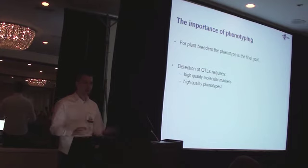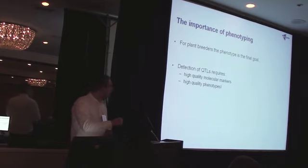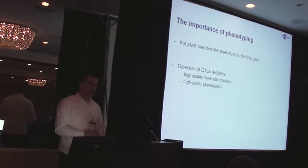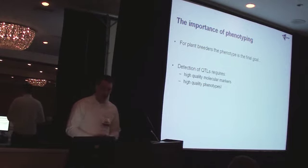For us, if we want to detect the QTL, if we want to clone a gene, we need first, of course, high quality molecular markers. But next, of course, high quality phenotypes in order to make those good quality correlations.